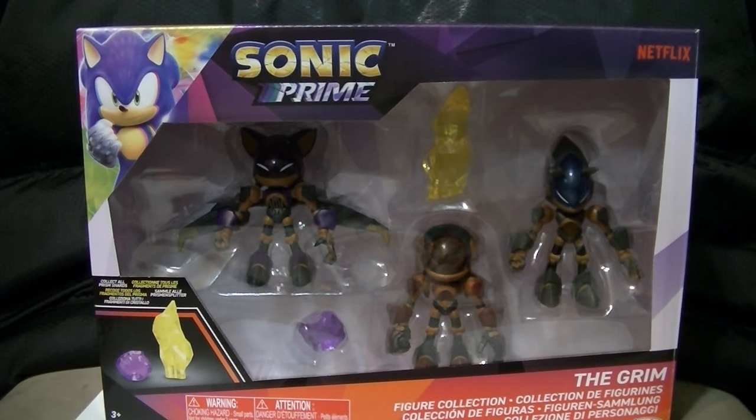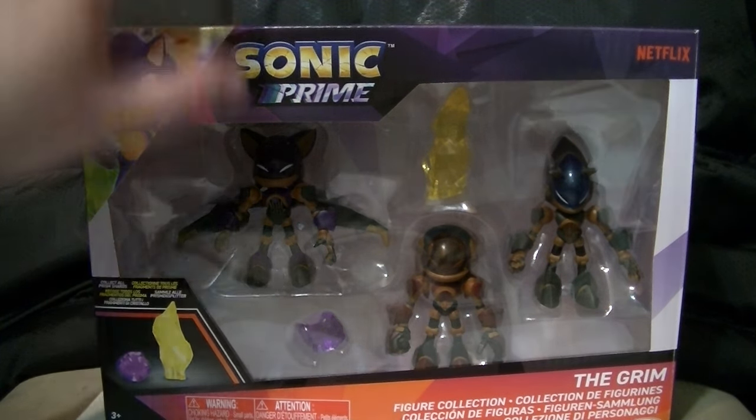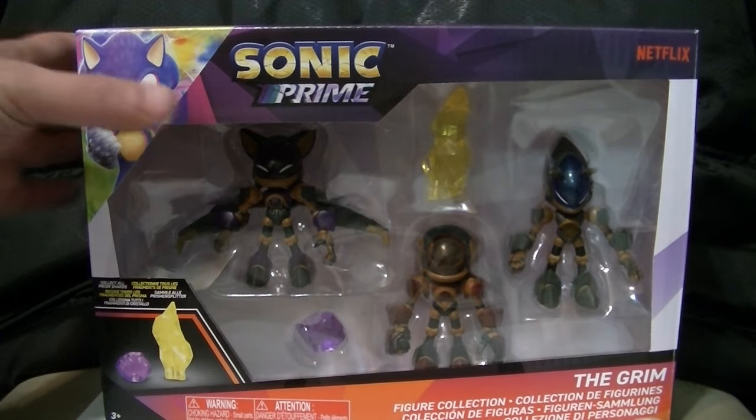Hello, my friends! This is Wake Angel 2001 coming at you with a figure set that I got from Macy's yesterday. It is the Sonic Prime The Grimm playset, which comes with three of the — what do you call them? The Troopers? They're the Rouge, Knuckles, and Sonic Troopers from The Grimm.